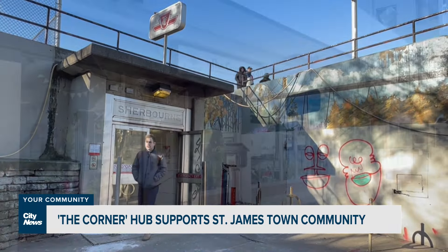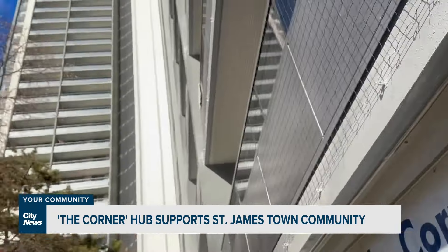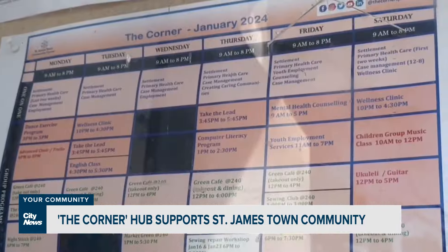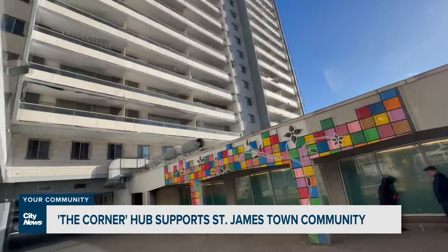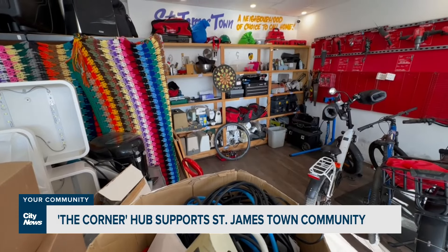Though it comes with its own challenges, it actually gives us more opportunities to work with people who come with different skill sets, different perspectives, different ideas. Joseph works at The Corner. The community hub has two spots with unique services. At 200 Wellesley, there's a focus on social, health and resettlement services. A couple of minutes away is The Corner at 240, a share and reuse space.